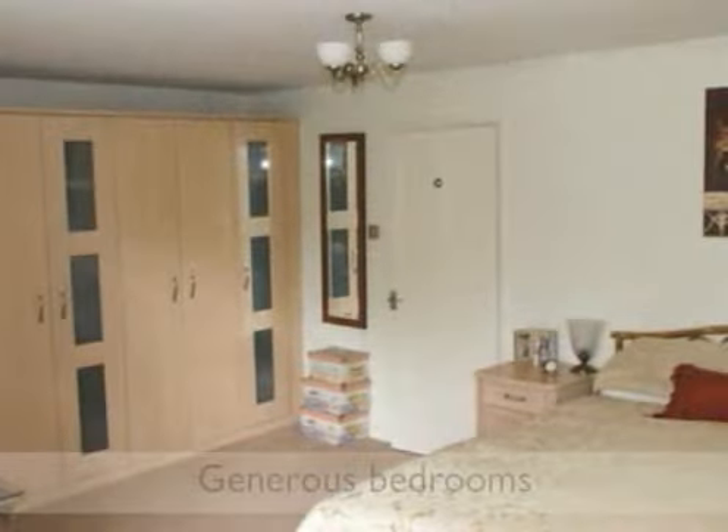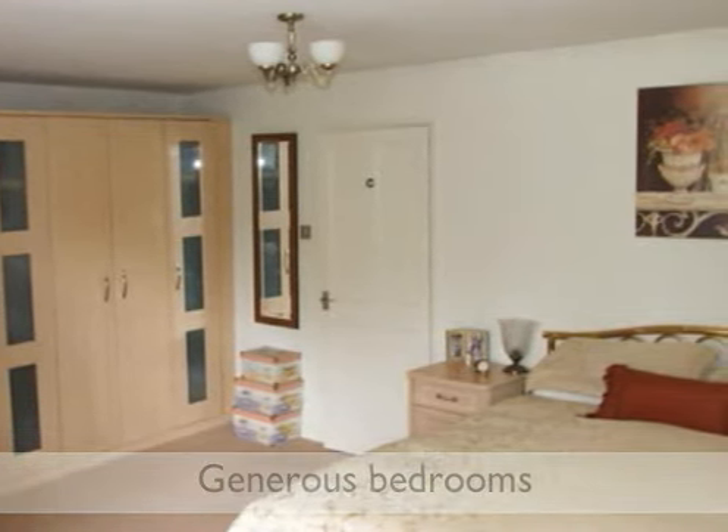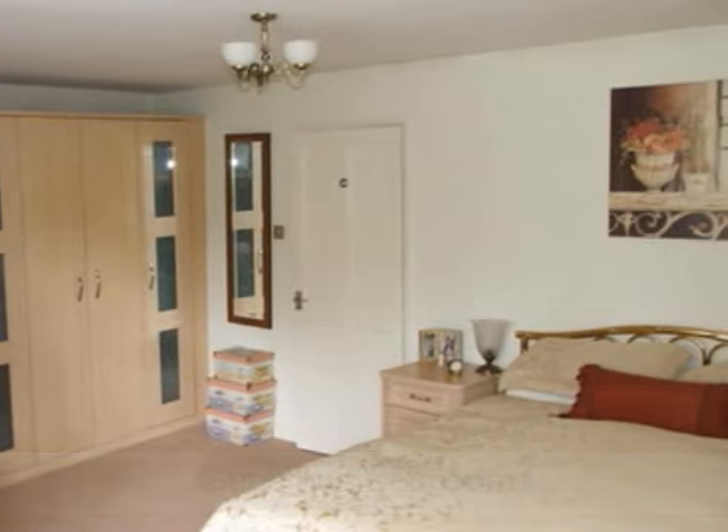Both of the bedrooms are generous doubles with a full range of fitted wardrobes. The master bedroom benefits from an ensuite shower room.